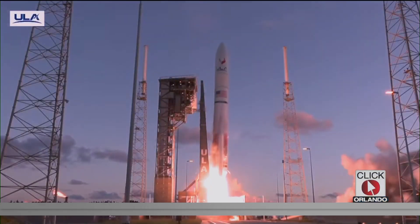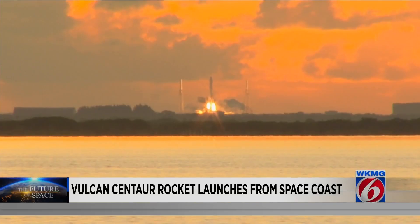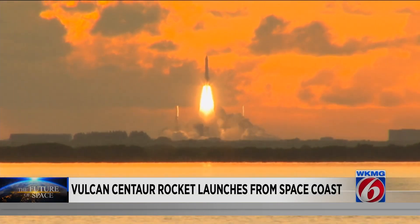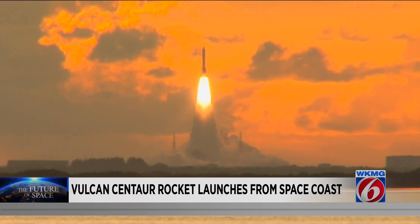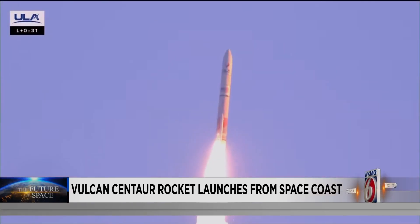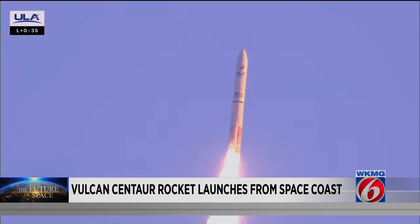And liftoff of the United Launch Alliance Vulcan rocket. United Launch Alliance's Vulcan Centaur roaring into the sky from Canaveral Space Force Station early this morning. The second certification mission for the new methane-fueled rocket seemed to be going as planned, but about 37 seconds into the flight, there was an issue with one of the two solid rocket boosters.